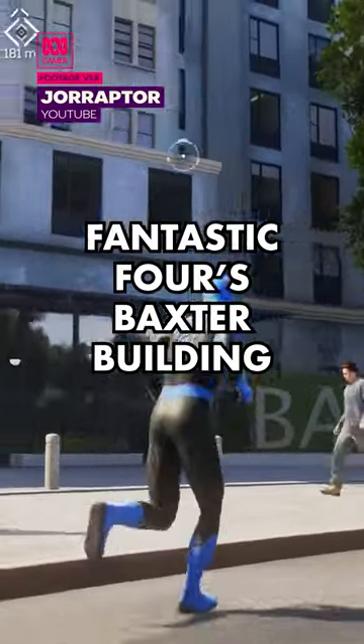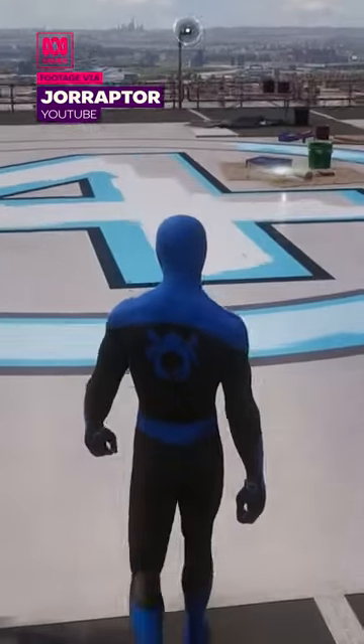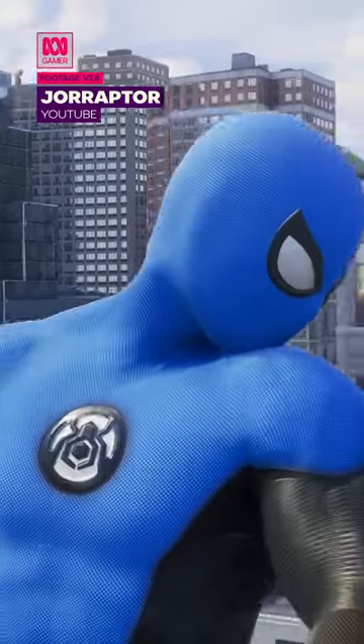While swinging through New York, you may spot a building with a big four painted on the roof. This is none other than the Fantastic Four's Baxter Building. Spidey also gets some new FF threads.